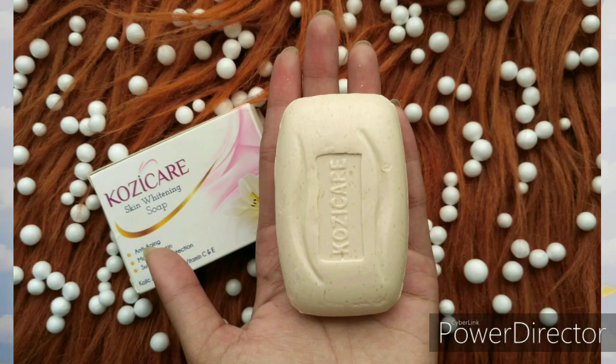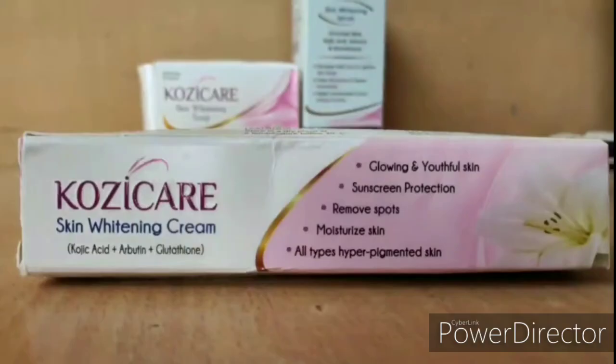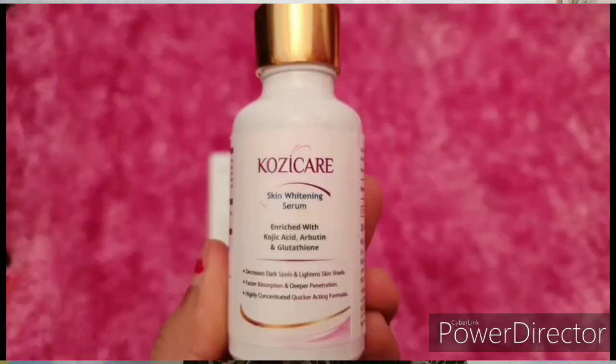In this range you get three products: first is Koji Care skin whitening soap, next is Koji Care skin whitening cream, and last is Koji Care skin whitening serum. Their main work is to give you youthful, bright, and light skin — that is the theme of this range.